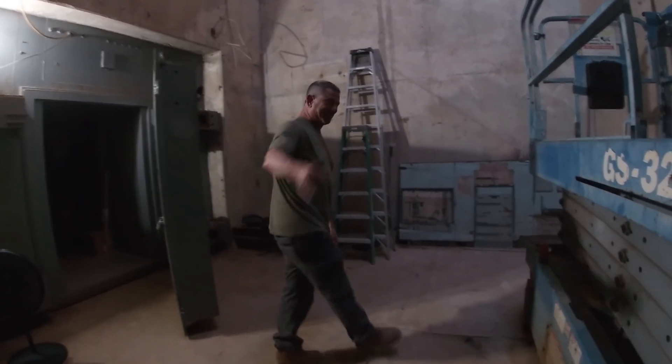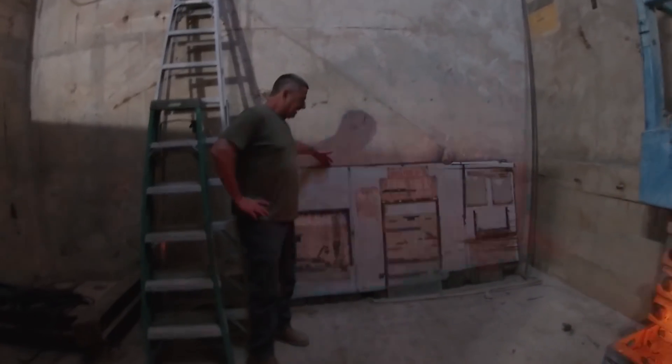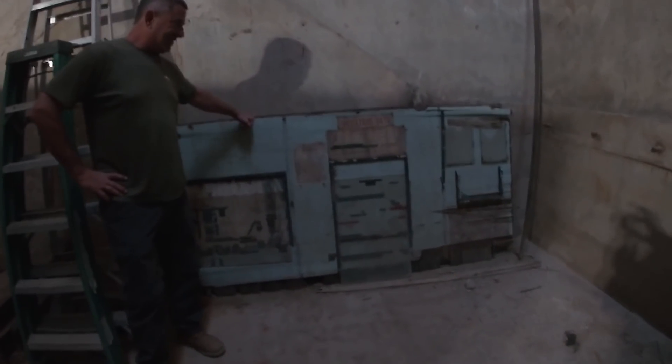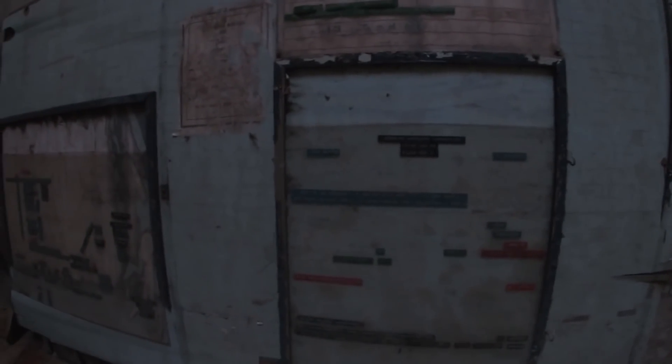There's a board right here — the original operations board was left in the site, and this is one of the things that really disappoints me. The previous owner left it out here in the water to be destroyed. When he pulled it out it was pristine, but he threw it out here before he built the roof and there was a lot of water in this entrance portal. It got all destroyed — a sad thing, because this would have been a really cool piece of history.